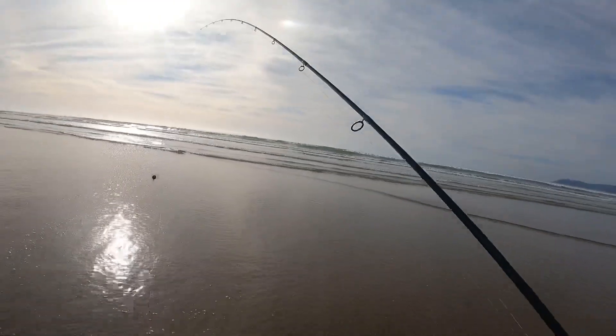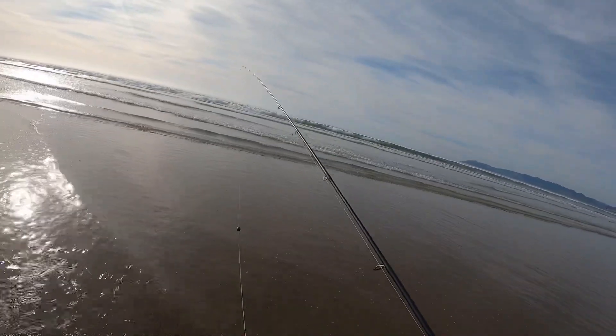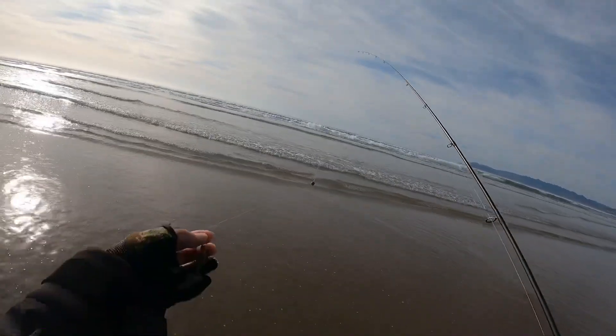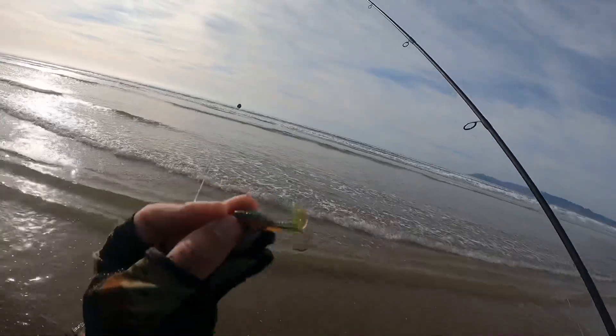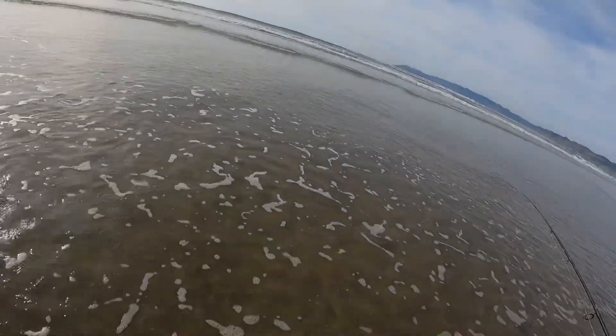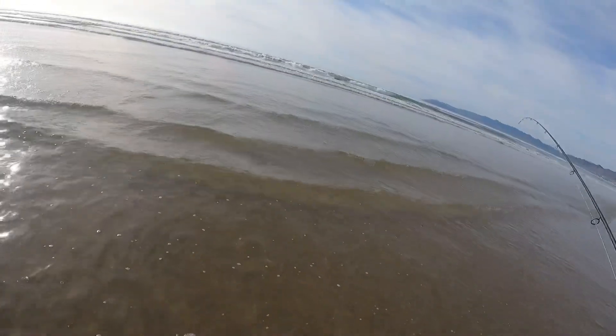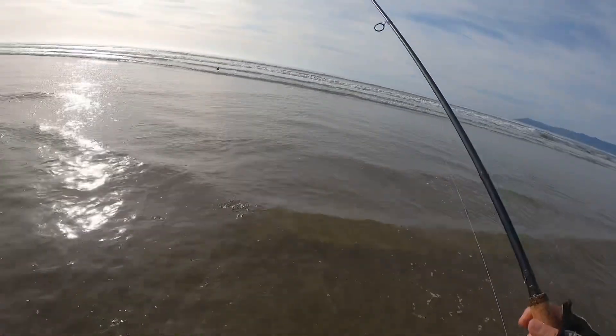Any bites on the jerkbait? I've got a feeling that they're pretty far out there today, if they're here at all. So I switched over to a Carolina rig. I've got a Flip Flops and Socks motor oil grub right here. Let's go ahead and check to make sure it's swimming straight through the water—it's not spinning. Looks great, it's not doing any spiraling, it's just swimming nice and straight. That's exactly what we want.